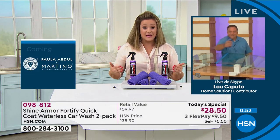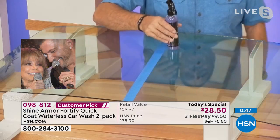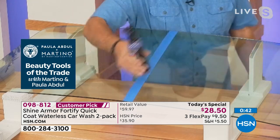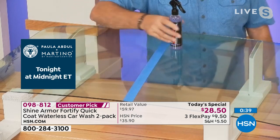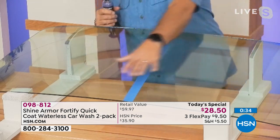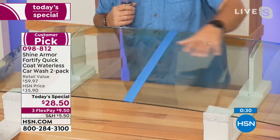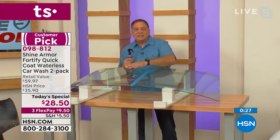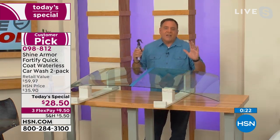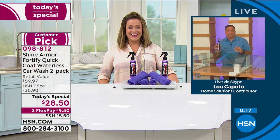This is the untreated side — notice how the water just sits there. Now watch the Shine Armor side — it slides right down. That's the amazing thing: if you don't treat your windshield, things are going to stick to it. When you treat it, it takes care of all those micro abrasions and swirls — people don't realize even windshields get little scratches. It's not just about being clean; it's about having that slick finish, that beautiful polish and protection. No hose, no bucket — I've been using this for years and I swear by it.